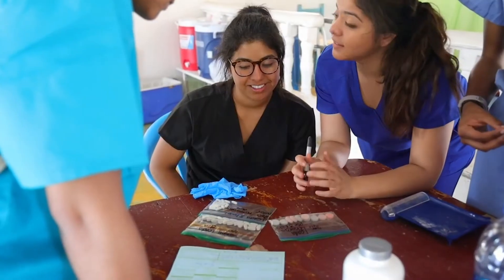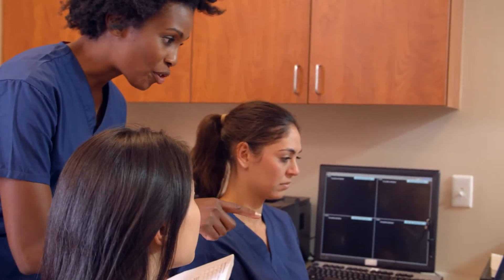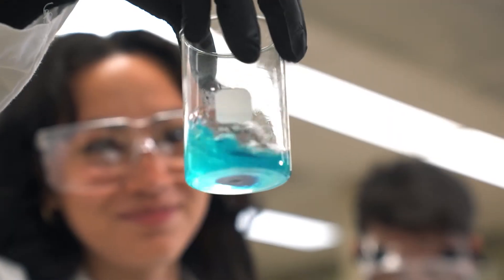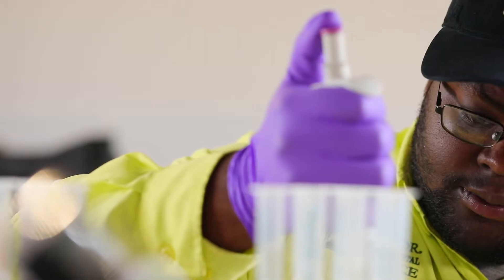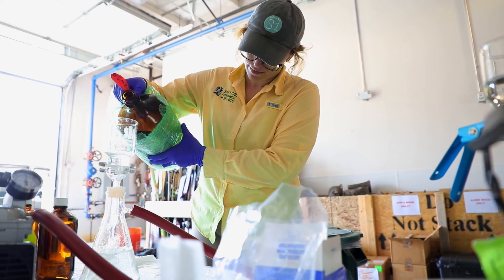Baylor has eight different tracks relating to pre-health alone, ranging from pre-med to pharmacy to physical therapy. We even have a highly regarded nursing school that allows students to practice what they're learning at various sites in Dallas. Baylor's hands-on learning environment is pertinent to the success of our science programs. The commitment to giving our students research experience within our lectures and labs can be seen through the university's investments in facilities and faculty that have pursued research at the highest levels.